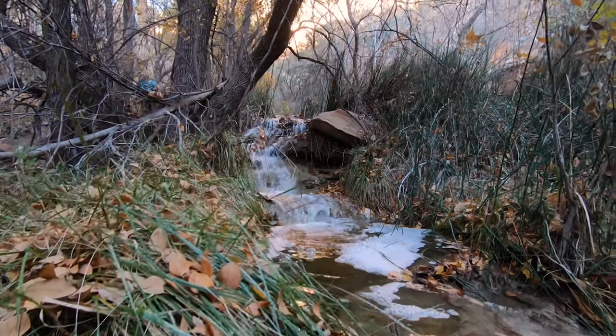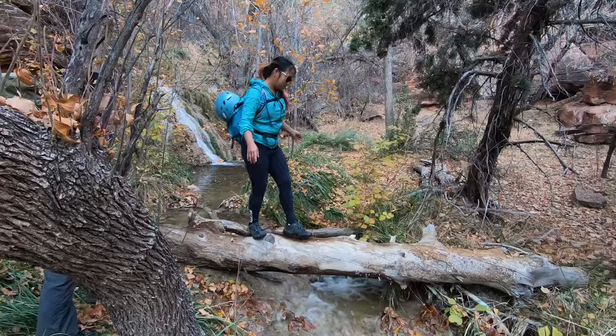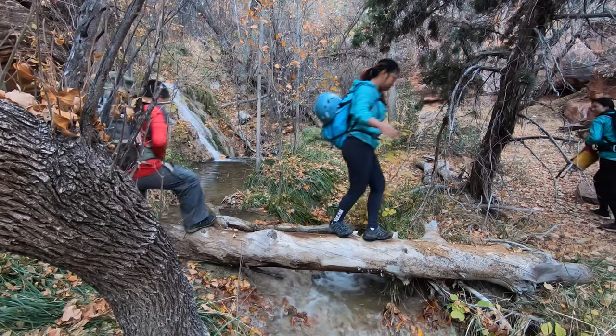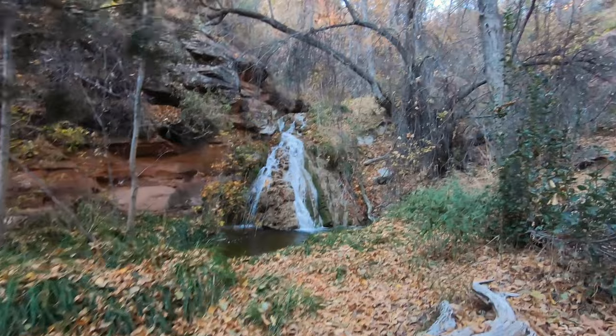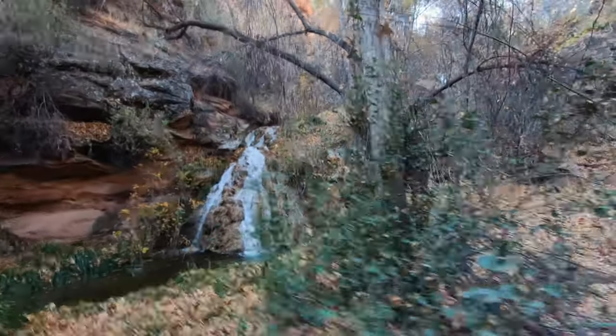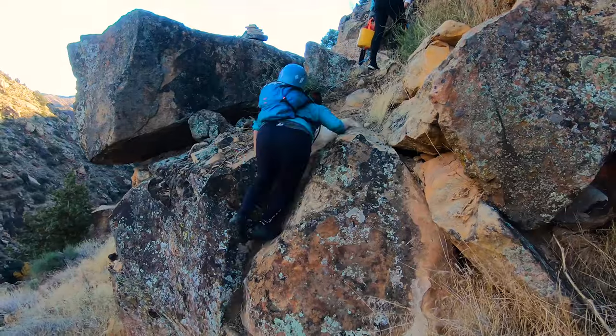At the end of the adrenaline-packed run through the canyon, Boltergeist sent us off with a beautiful parting gift. The canyon lets out into a postcard-perfect little forest complete with a babbling brook and several waterfalls. If it wasn't for the fact that the sun was going to be setting soon and I wanted to be back at the car before it did, I would have loved to have spent a lot more time here.